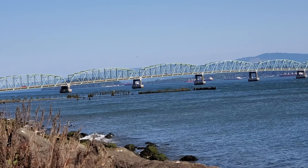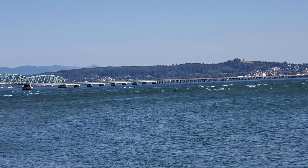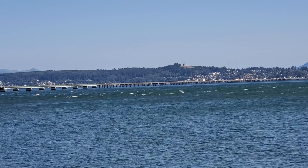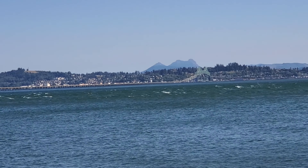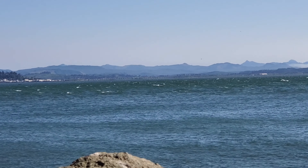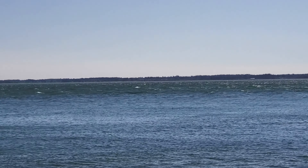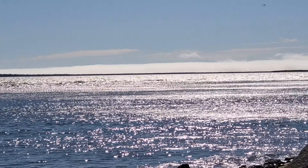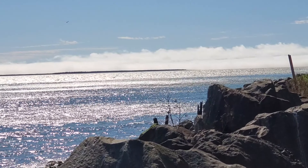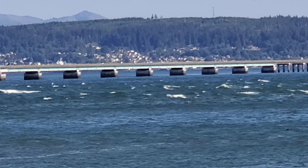There's the Astoria Bridge. I don't know if this is going to show up, but that water is rough — it's blowing like crazy and there's white caps. Out there is the Pacific Ocean. Definitely not kayaking water for me.